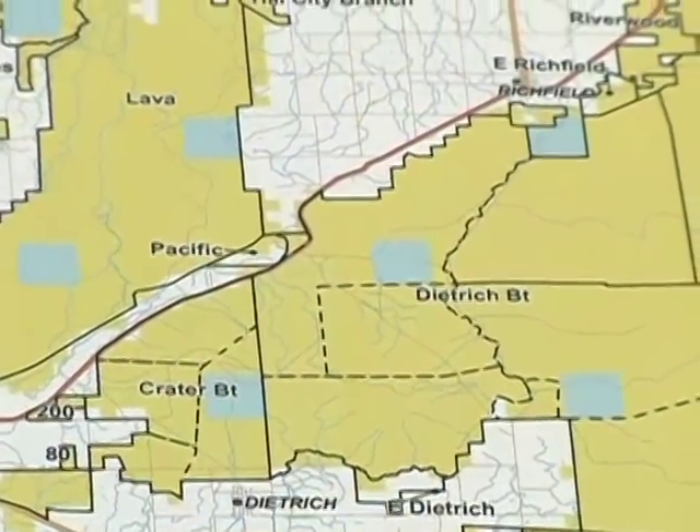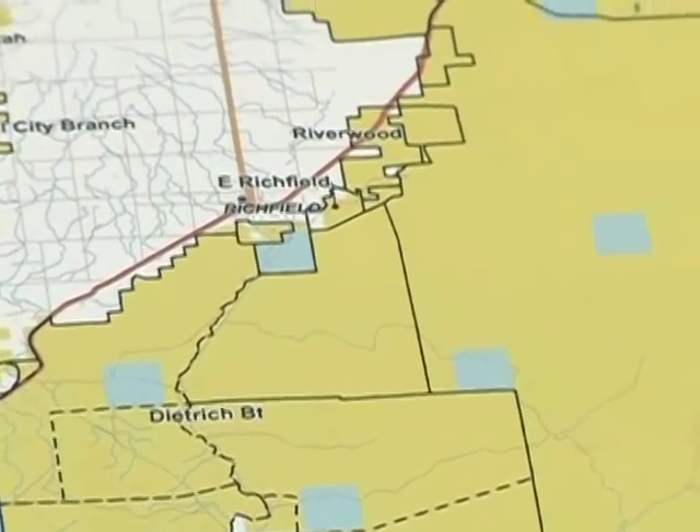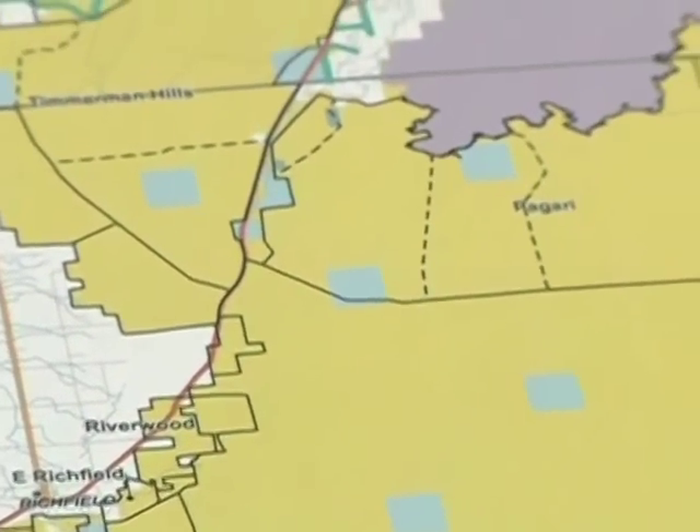The allotments can be grazed by cattle or sheep or both, and there can be as few as one permittee or multiple permittees authorized to graze in each individual allotment.